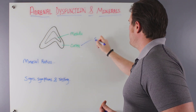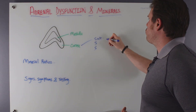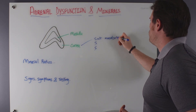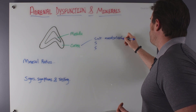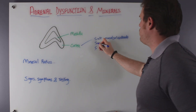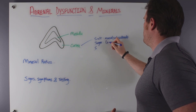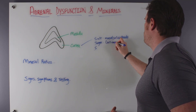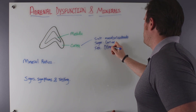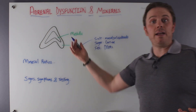With the cortex, we have three S's. The first is salt — these are our mineralocorticoids, which help us hold on to minerals. The next is sugar — these are our glucocorticosteroids, also known as cortisol. And then we have our sex hormones — things like DHEA and DHEA sulfate in particular. That's the outer layer of the adrenals.